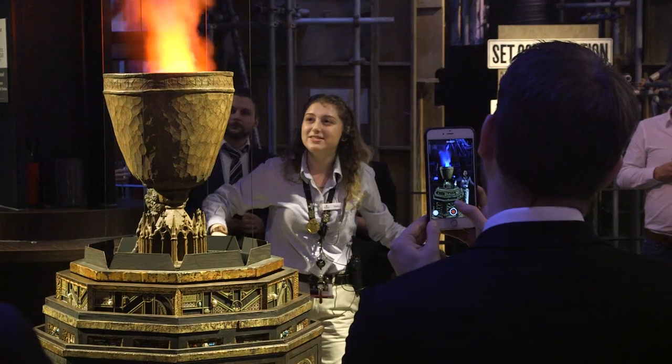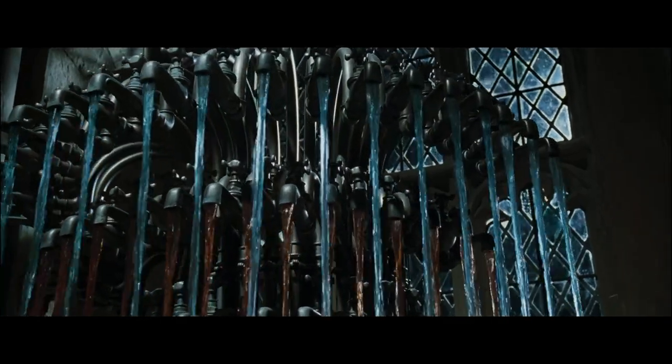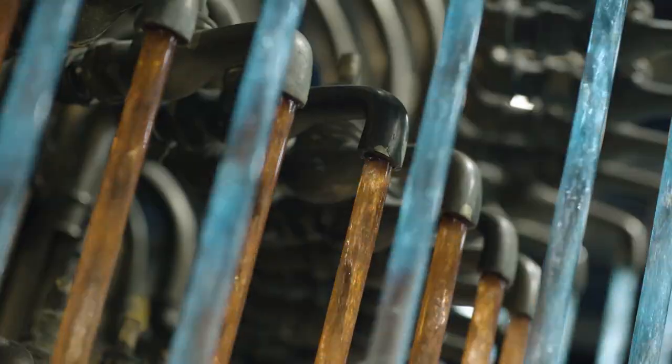What's amazing and really heartening is that all of the things that we built and used in the film are now going into the tour. These are the taps that were used in the Prefects' bathroom in the Goblet of Fire. We're now installing this into the tour for the Goblet of Fire feature. So I think it's going to be very exciting for everybody.